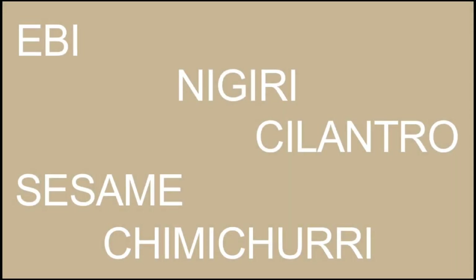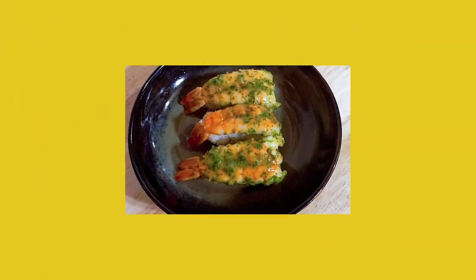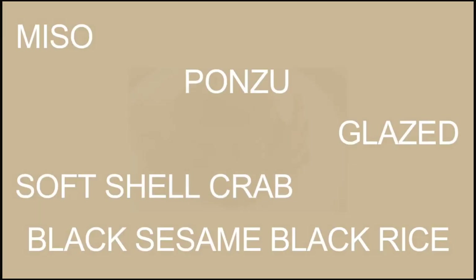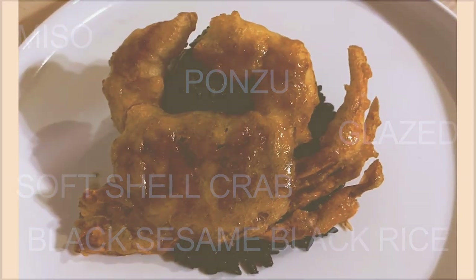Next is eel nigiri with a sesame cilantro chimichurri. And last is a miso ponzu glazed soft-shell crab, served on a black sesame black rice.